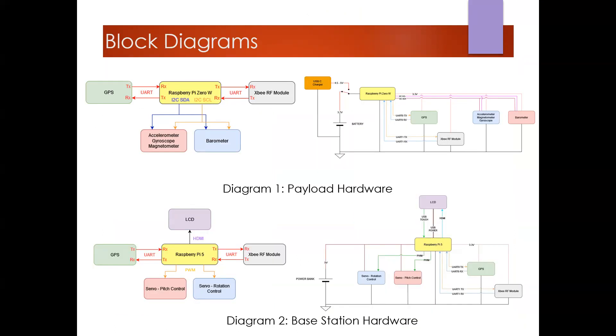These diagrams lay out the hardware inside the payload and the base station, on the top and bottom respectively. On the left side of each diagram you can see simple signal block diagrams, and on the right side is a more defined wiring guide. Of note, the GPS and XB modules for both the payload and the base station are connected to the Raspberry Pis through UART connections.